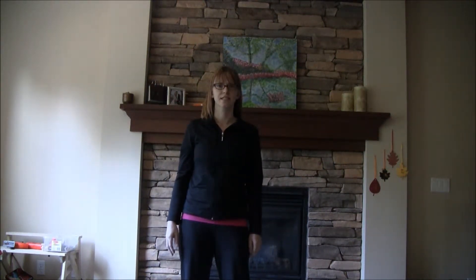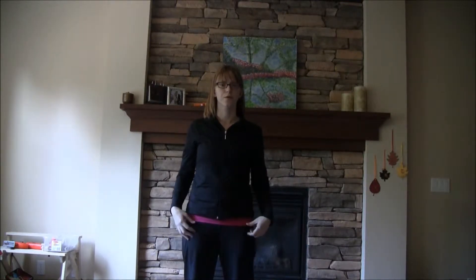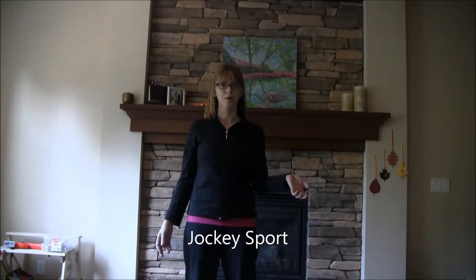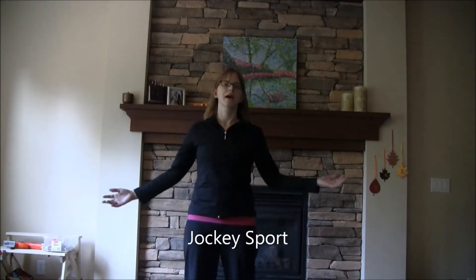Hi, Louise Bishop here from Mom's Start, and today I'm bringing you clothing from Jockey. Jockey has released a new clothing line called Jockey Sport, and I'm in love.